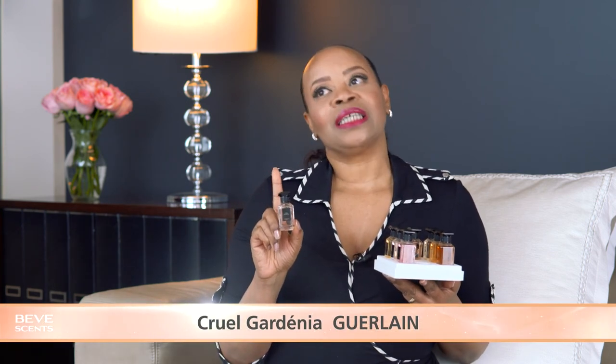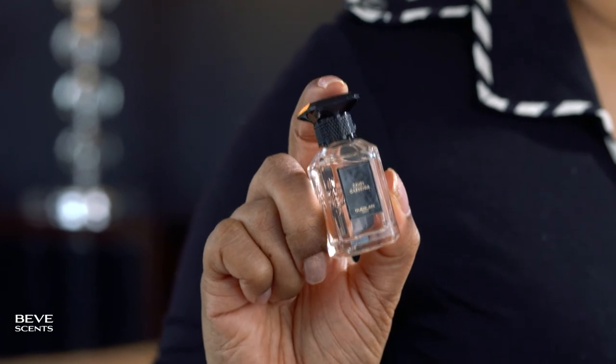Cruel Gardenia — this is a floral fragrance and it has a vintage vibe to it. It just hits you right off the top. It's really hard to find the gardenia — I'm so overwhelmed by those vintage notes. Then after about two minutes it literally disappears, and it does come back about a half hour later and amp up. But that vintage vibe just does not leave. You really have to like vintage-style fragrances to enjoy this one. Maybe that's the cruel part of the name — that it's a gardenia but you can hardly find the gardenia.